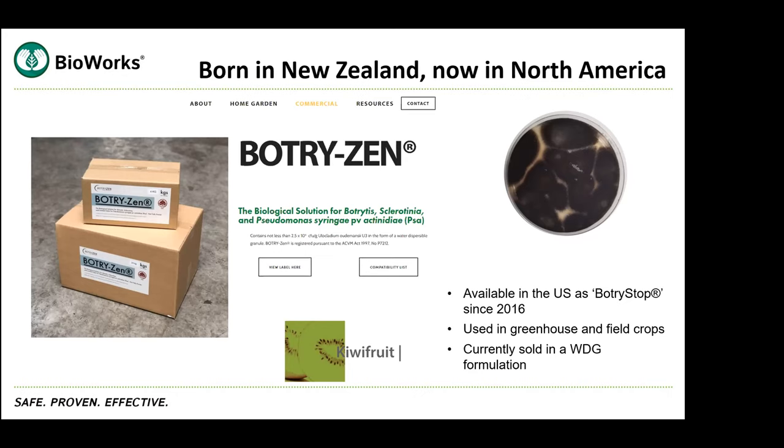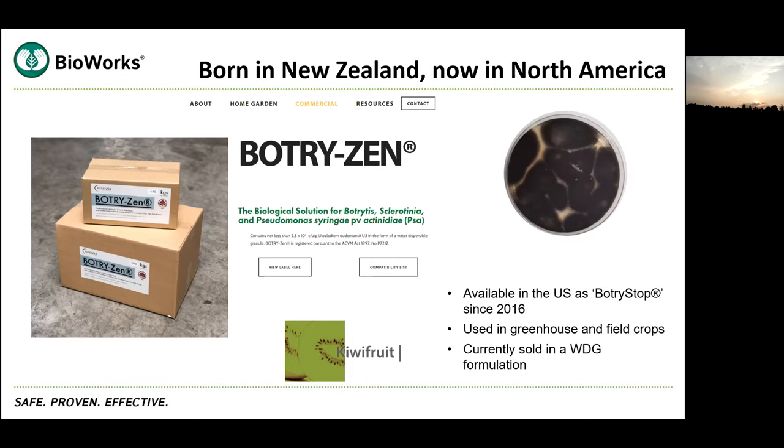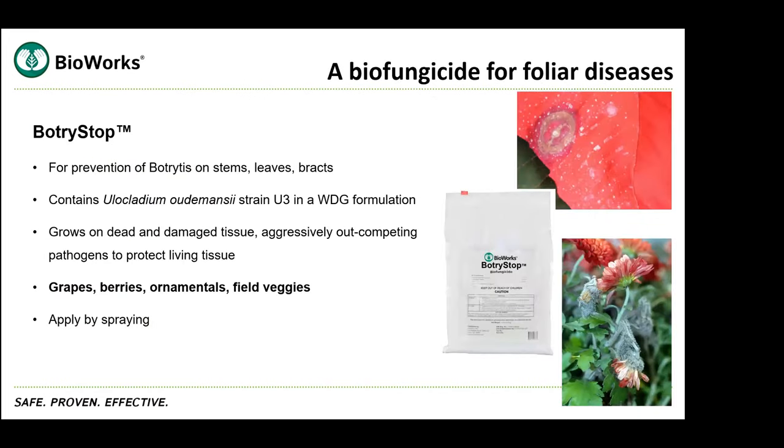This is a Bioworks product which actually originated out of New Zealand from a company called Botryzen. They have had the product registered and used in New Zealand wine grapes and kiwifruit orchards since about 2008. Botrystop is the name Bioworks has given this product in North America. It's been registered and available for use in the US since 2016, used in greenhouse ornamentals and several field crops. The formulation currently sold is a water dispersible granule, but a new wettable powder formulation with better stability and ease of use is being developed for registration in Canada.